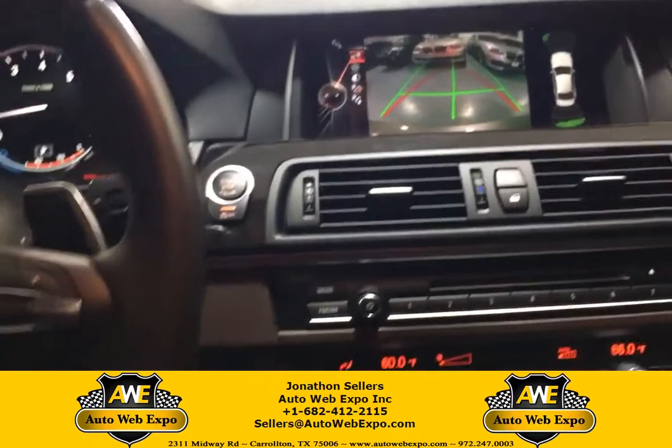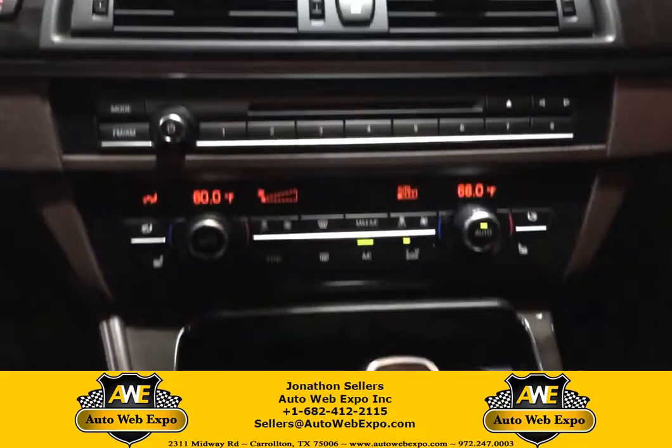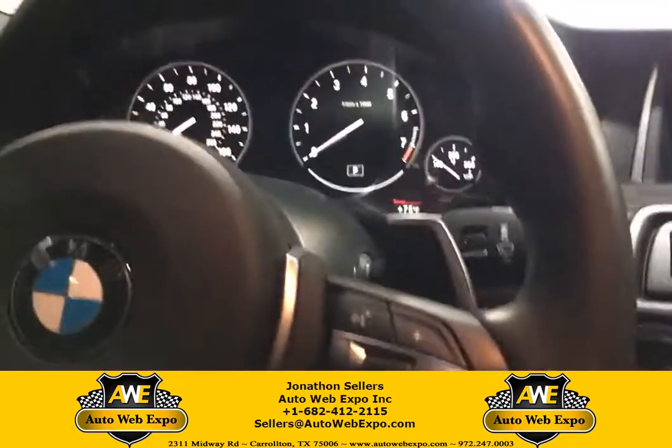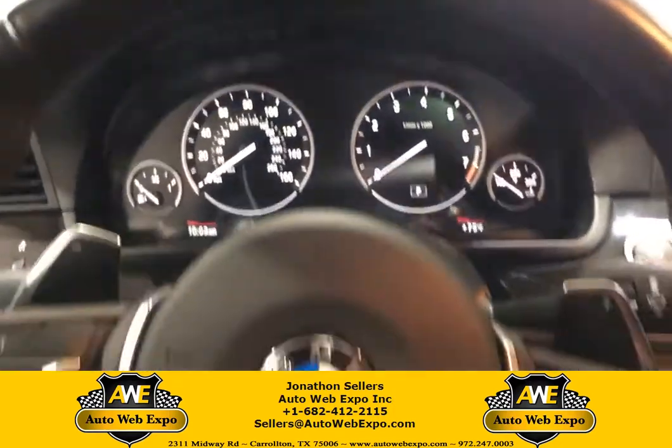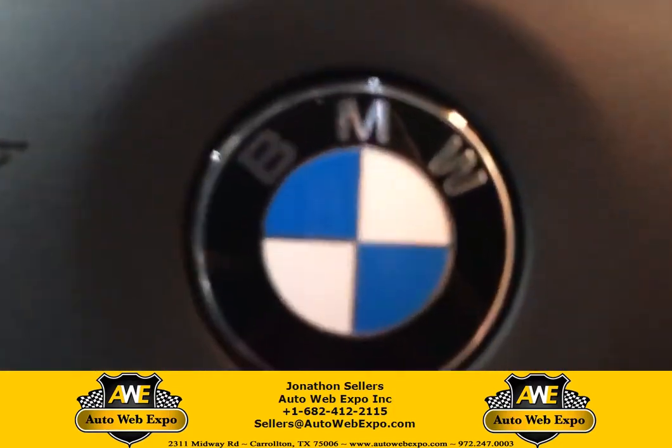The tint makes it really dark in here — perfect for these Texas summers. You can find this vehicle and others just like it on autowebexpo.com.